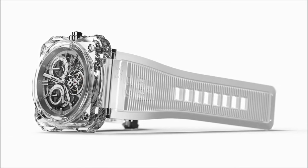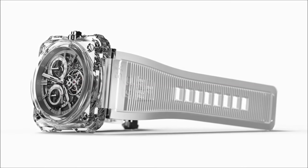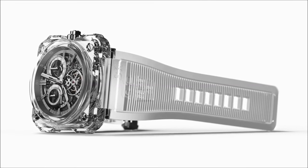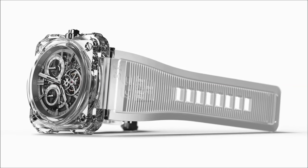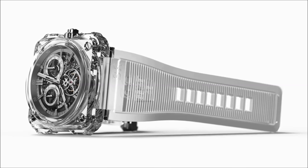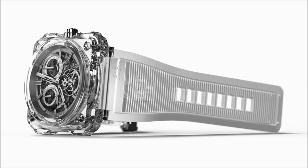The BRX1 Sapphire Tourbillon case is actually cut out of nine blocks of sapphire: a middle piece, back, top, crystal, and four bumpers assembled with screws. The complexity of the case construction is not only a technical mastery challenge, but also a way to enhance the protection of the watch.